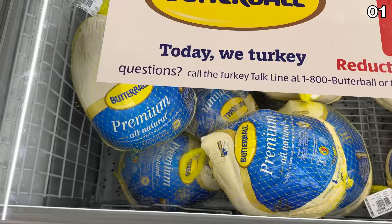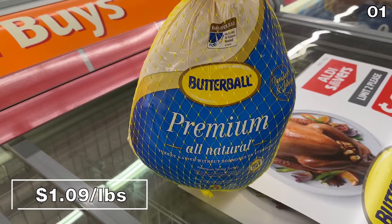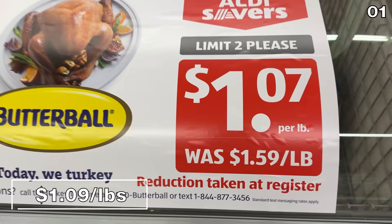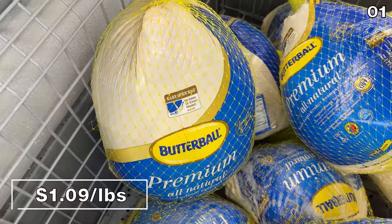Point one begins with some pre-Thanksgiving pandemonium: whole Butterball turkeys ranging in weight from 16 to 22 pounds are at an incredible price of only $1.09 per pound, which is the lowest price I've been able to find anywhere. Even at Walmart where it's on rollback, the price is around $1.18 per pound. Shoppers were practically lined up at my local Aldi to buy turkeys at this price.